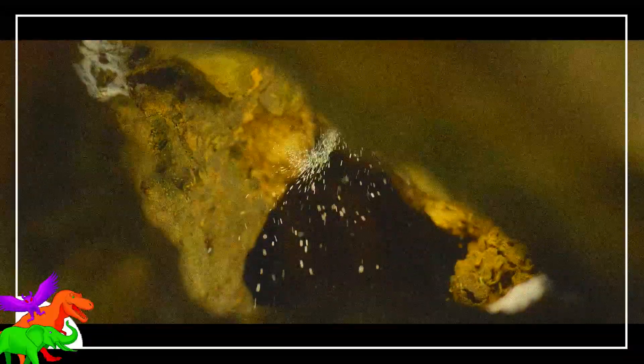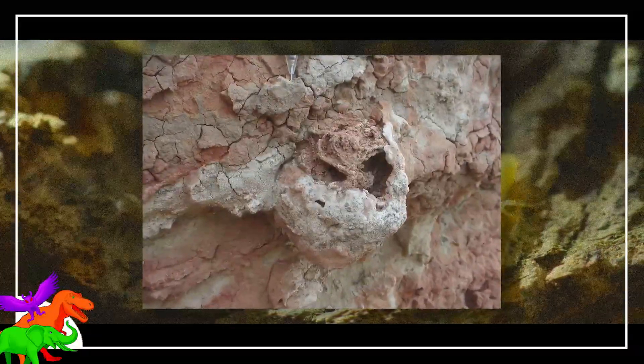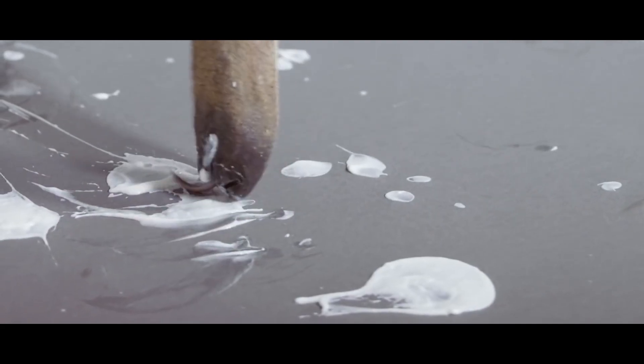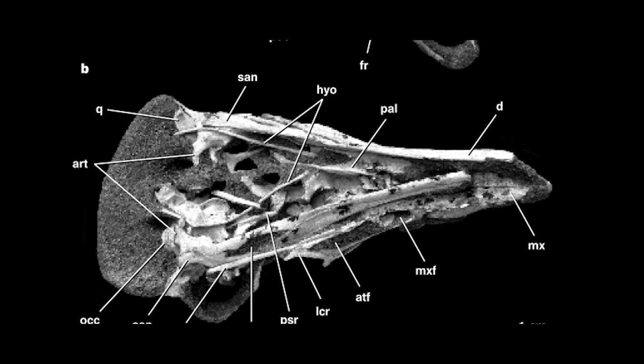The Mononykus digs up termites from dead wood, not a termite mound. Traces of wood-nesting termites are common in some Cretaceous deposits, whereas it is disputed whether mound-building termites were present in the Mesozoic at all. Termite eaters also often have a long tongue — a tongue skeleton, the hyoids, is preserved in one alvarosaur specimen and reported to be well-developed.